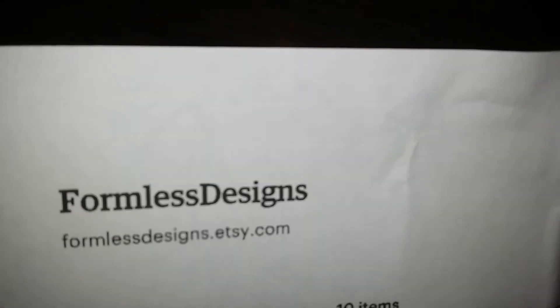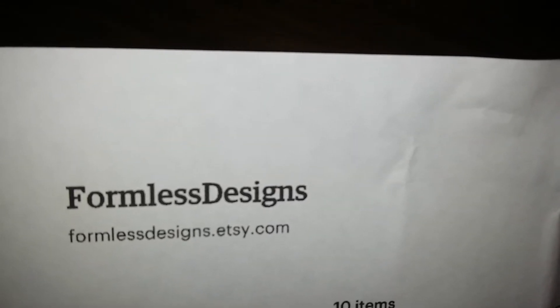I met this young lady and she had a major sale — like seven sheets of stickers for two or three dollars. I went crazy and bought ten sticker kits from her, all three dollars a piece, plus some kind of discount. The company is called Formless Designs, which is formlessdesigns.etsy.com — that's who I bought from.